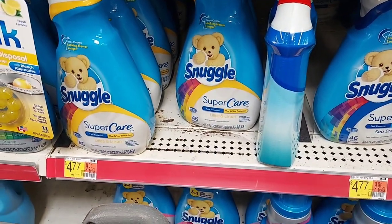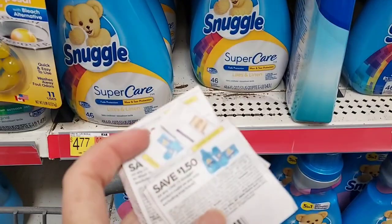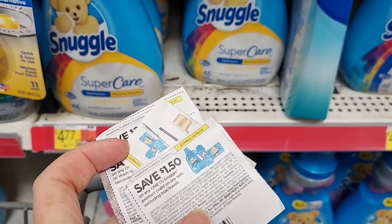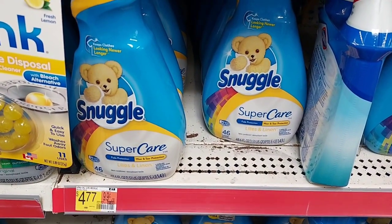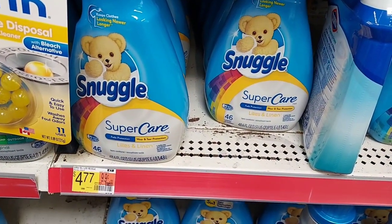This is a good Ibotta rebate, the Snuggle. It's $4.77. We have $1.50 coupons and a $2 Ibotta rebate, so it's going to make it $1.27 for one of these. That's a great deal when you're combining it with all your bonuses.